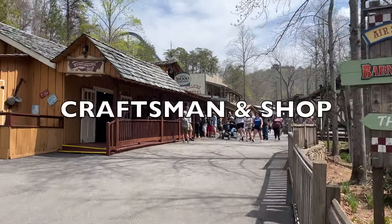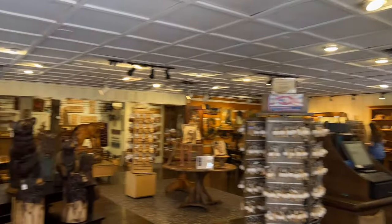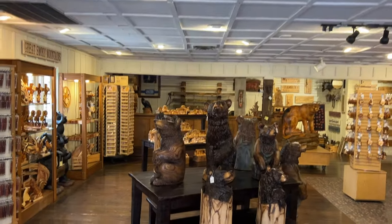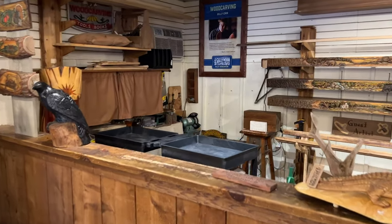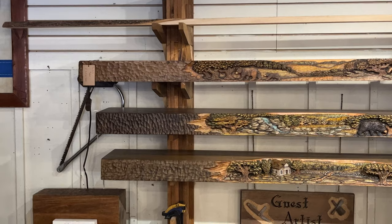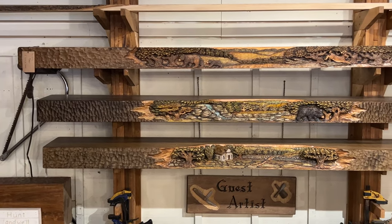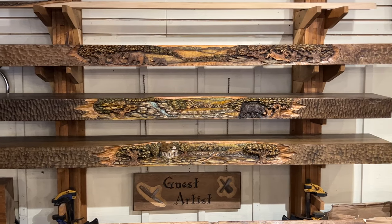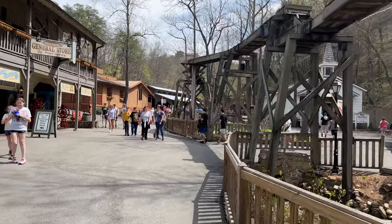The next thing on our list would be to walk around and shop the Craftsman Valley area. There is everything from glass blowers, to leather makers, to a blacksmith shop where you can even build your own knife. This area has all sorts of neat handmade creations that you can watch being made or purchase for yourself to take home as a really unique souvenir from the Smoky Mountains.